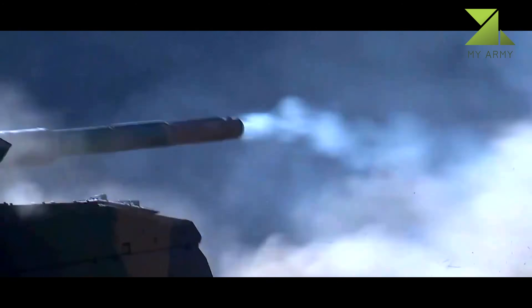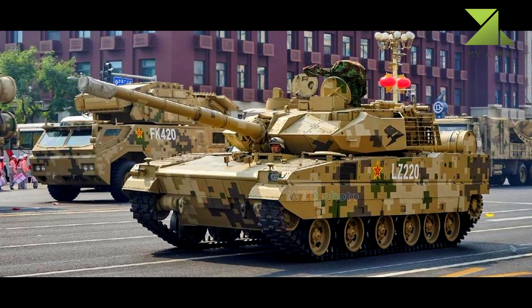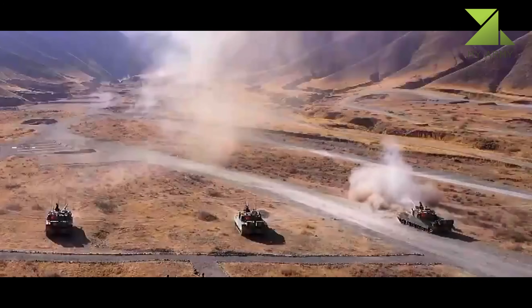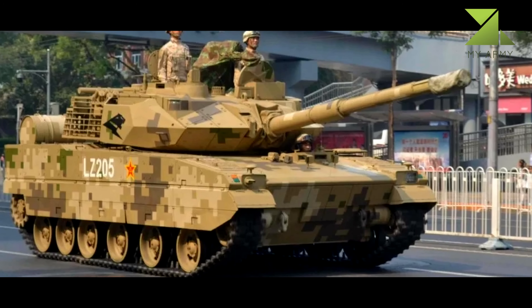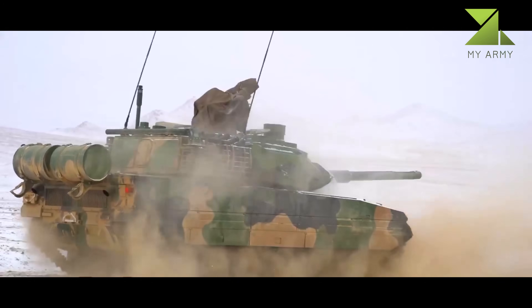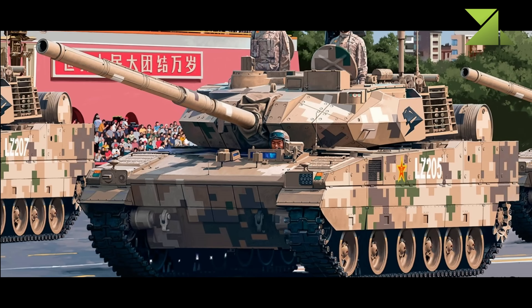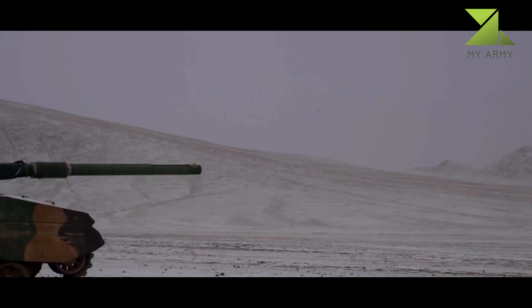The gun has a bustle-mounted automatic ammunition loading system, which allowed the crew to be reduced to three. The Type 15 has an effective firing range of three kilometers and can also launch 105mm anti-tank guided missiles in the same manner as ordinary munitions, extending the effective range to up to five kilometers. These missiles pose a serious threat to main battle tanks and can even target low-flying helicopters. A total of 38 rounds and missiles are carried for the main gun. Secondary armament consists of a remotely controlled weapon station armed with a 12.7mm machine gun and a 40mm automatic grenade launcher, plus a coaxial 7.62mm machine gun.